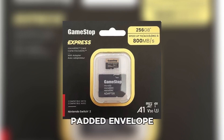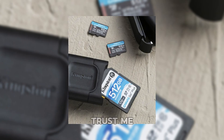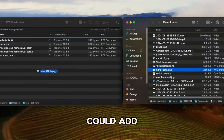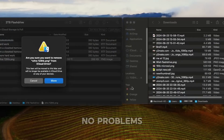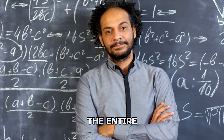It arrived in this tiny padded envelope with no branding, no instructions — just a shiny little drive that whispered, 'trust me, I'm legit.' I plugged it into my computer and, to my surprise, it actually worked. I could add files, remove them, open them — no problems at all. I started feeling smug, like I'd just outsmarted the entire tech industry.